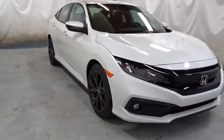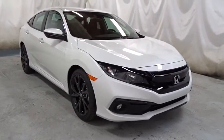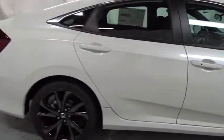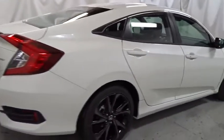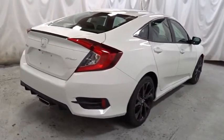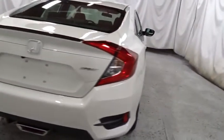Here are some of this vehicle's great options: keyless entry, backup camera, remote engine start, leather-wrapped steering wheel, Bluetooth, front-wheel drive, fog lights, trip computer, brake assist, tachometer, outside temperature gauge, day and night rear-view mirror.